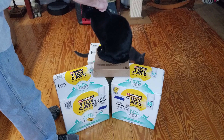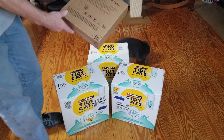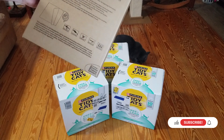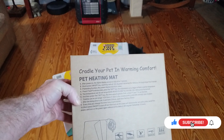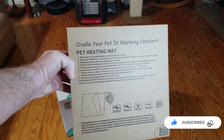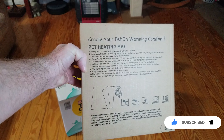Hey Johnny. Can we get in this box? And we can see that it says — got to put on my good reading glasses — 'Cradle your pet in warming comfort.' It's a pet heating mat. Let's check it out.